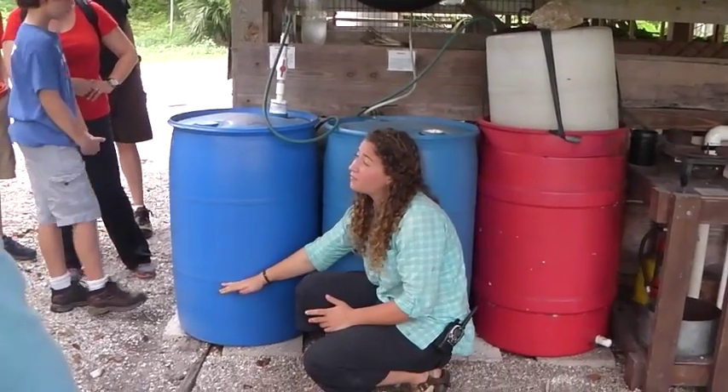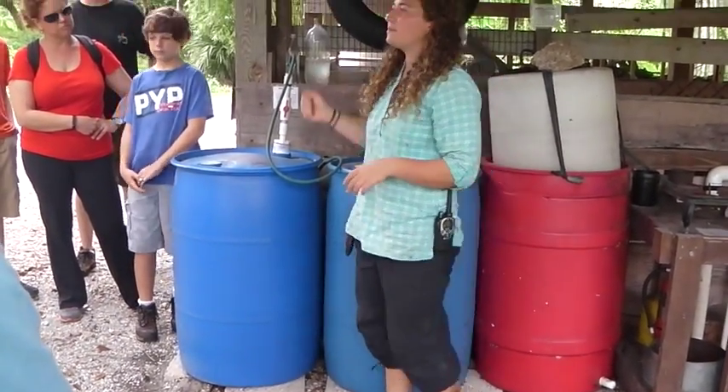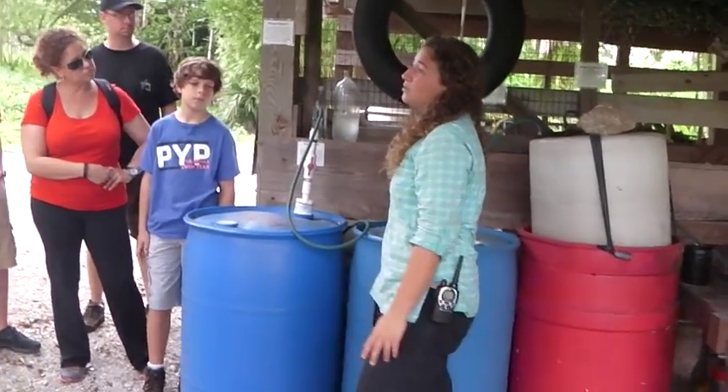We'll fill it about one-third full of manure and then another third full of water, and chop it all up to make a nice slurry. Then we'll close and cap off everything and open up this valve so that gas can collect into a tube.